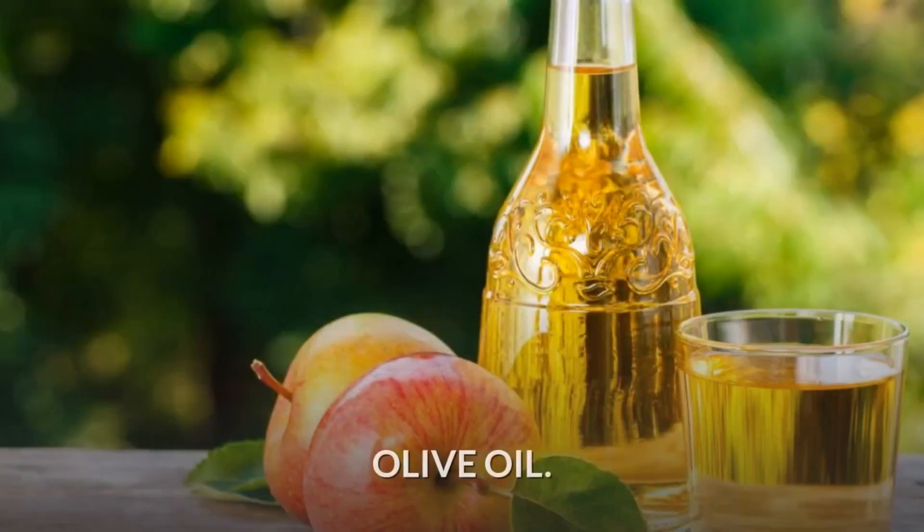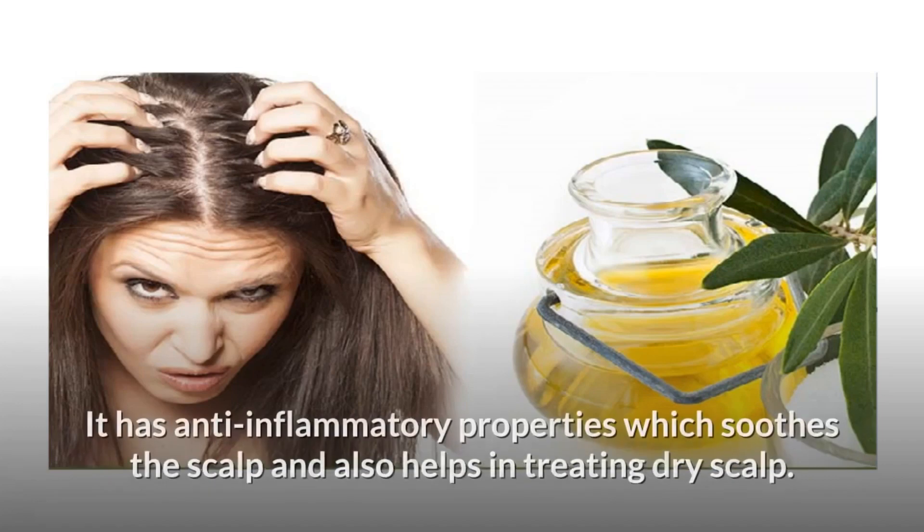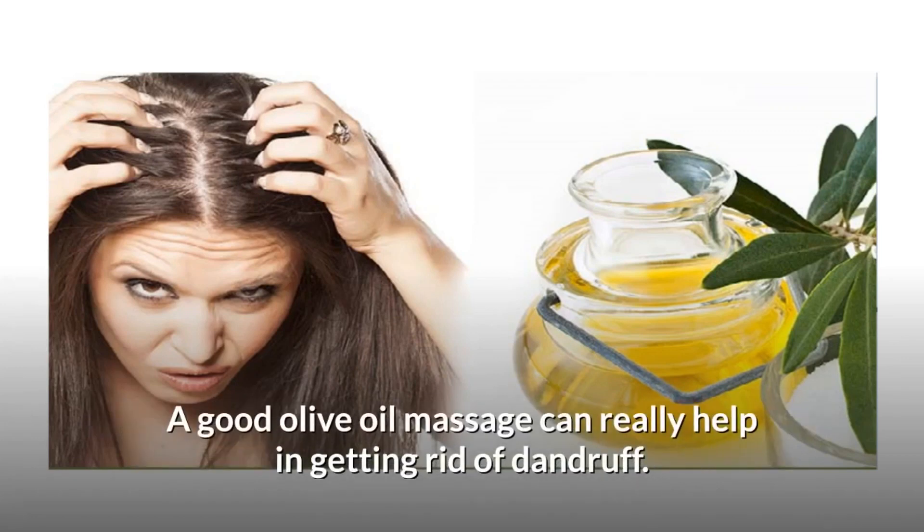Olive oil is a very common kitchen item which is used to cook some mouth-watering dishes, but surprisingly it can be used to treat dandruff as well. It has anti-inflammatory properties which soothe the scalp and also help in treating dry scalp. A good olive oil massage can really help in getting rid of dandruff.